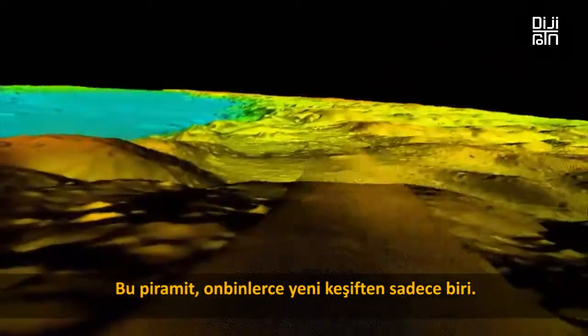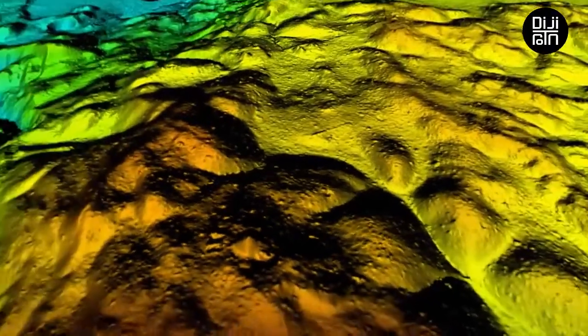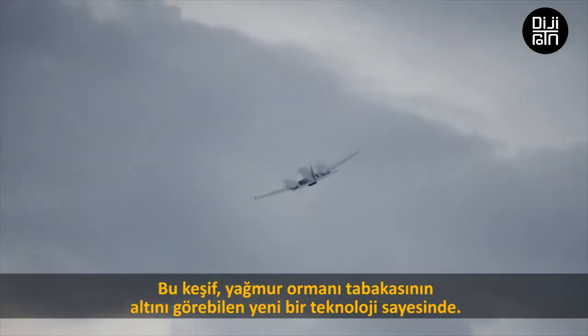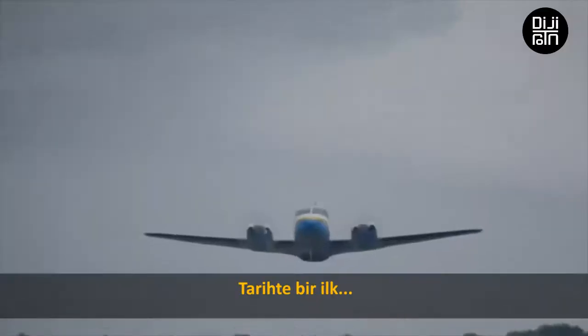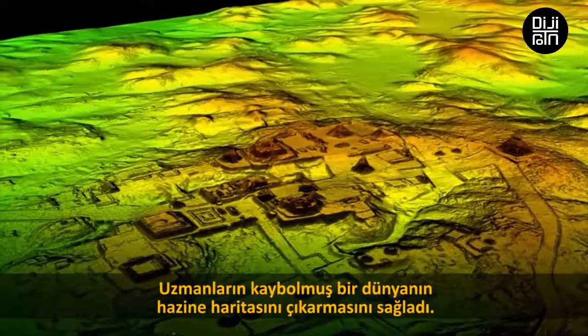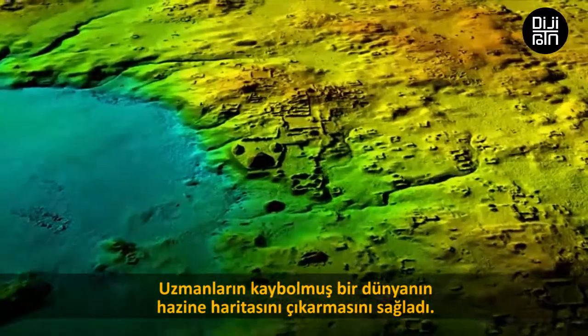This pyramid is just one of tens of thousands of new discoveries, revealed by a new technology that's seen beneath this jungle canopy for the very first time, allowing experts to create a treasure map of a lost world.